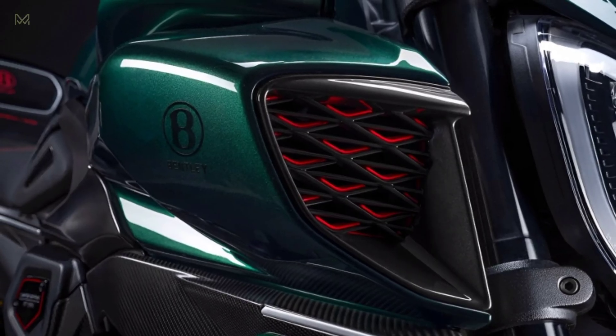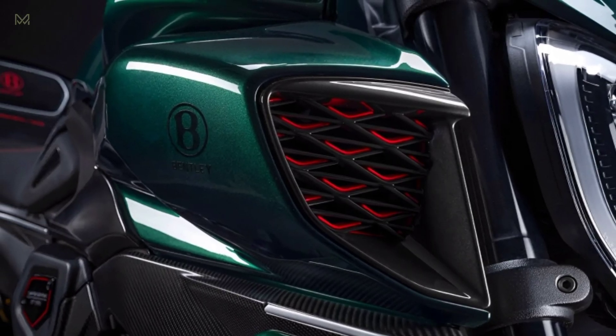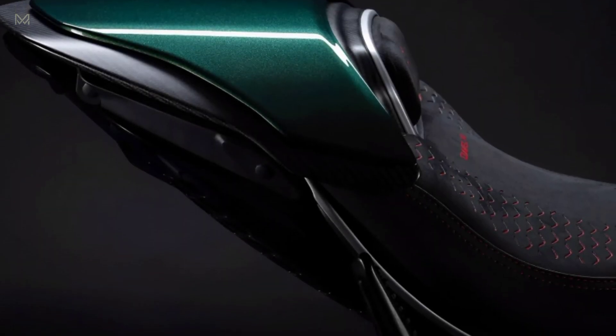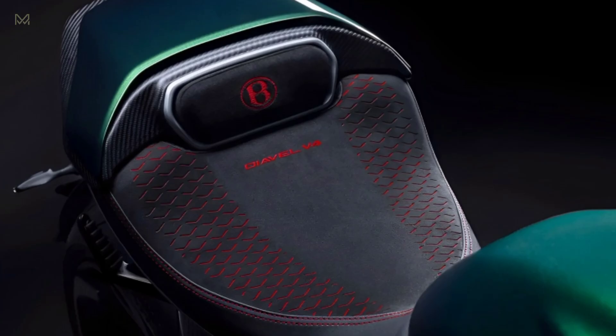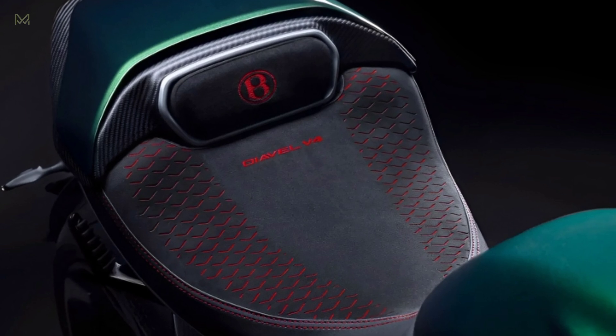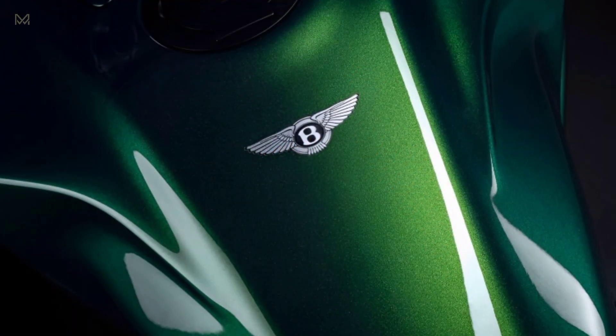The seat begs you to dig into its details. The cover is black Alcantara, replicating the Bentley Batur's interior. In addition to the stitched Bentley logo and embossed Diavel V4 graphics, the seat cover has precision-cut slits that reveal the same red fabric used in Batur seats.